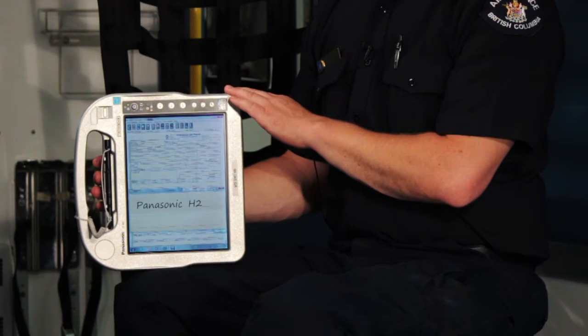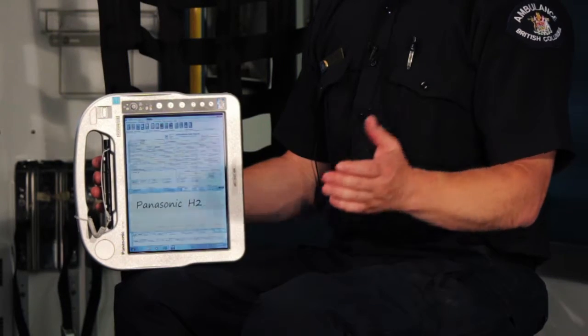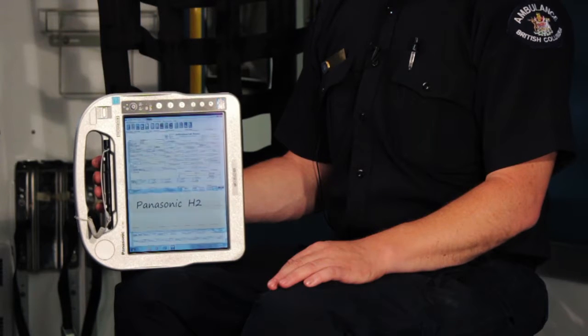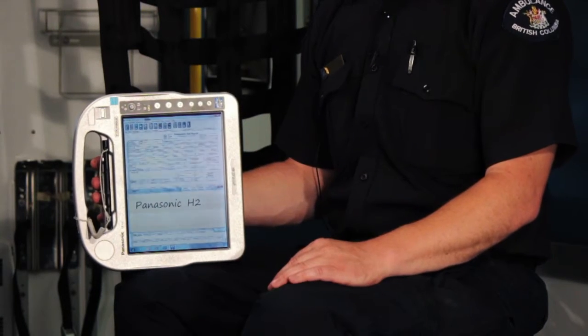The ePCR project team, in consultation with the Paramedic Working Group, chose the Panasonic H2 Toughbook. It was chosen for a variety of reasons — specifically because it's designed for healthcare, it has an operating temperature range of minus 30 to plus 60 degrees C. Another reason was the fact that you can read the screen even in bright sunlight.